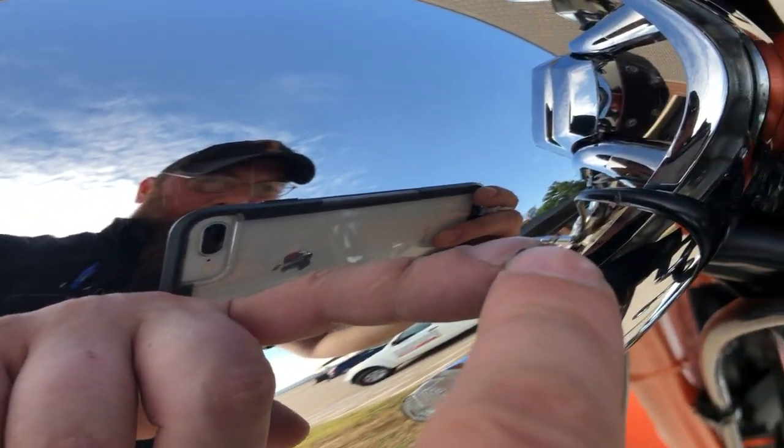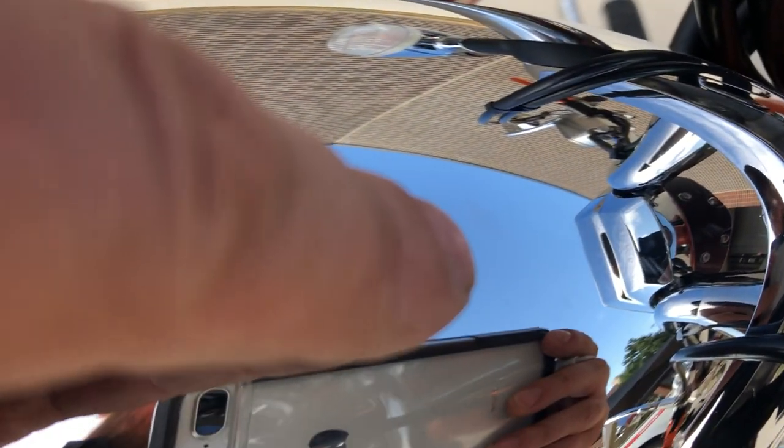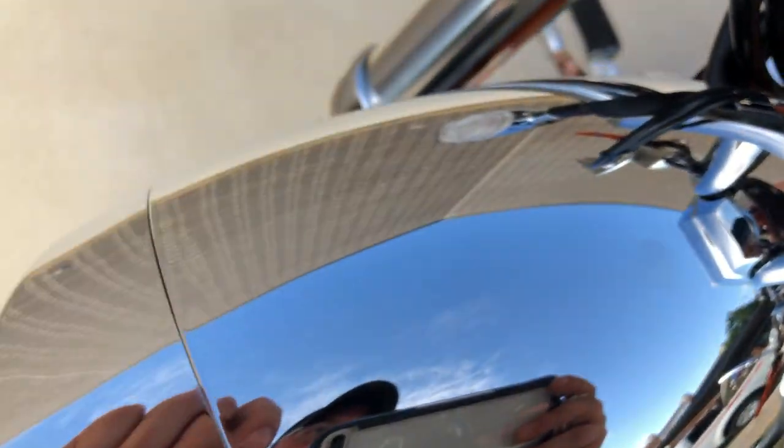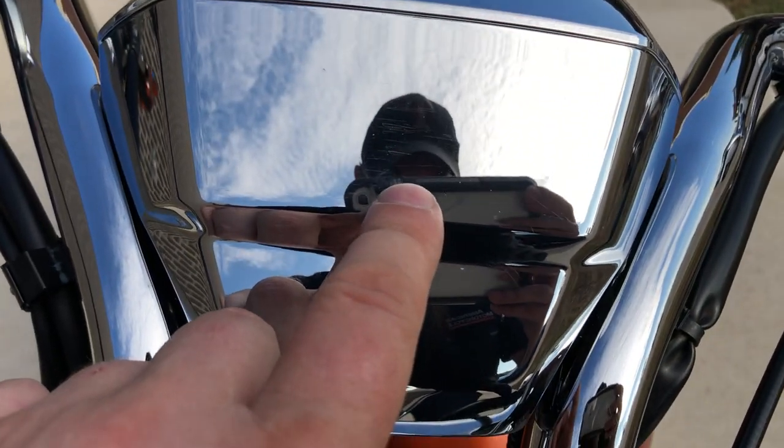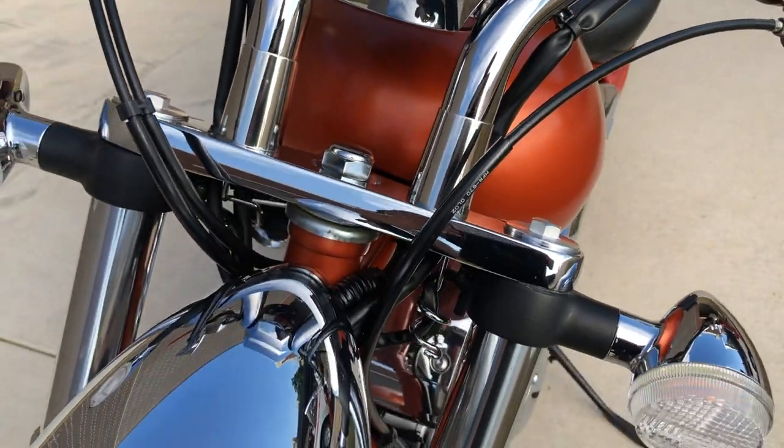You've got a small little chip right there, and there's a real light mark — I don't think I can get it because of the glare there on the headlight. There are also some very light scratches on the back of the speedo.